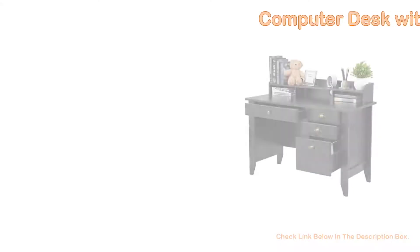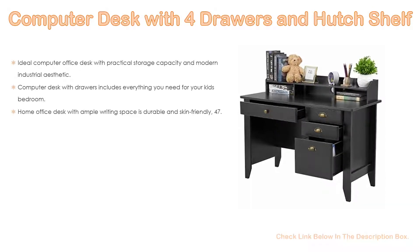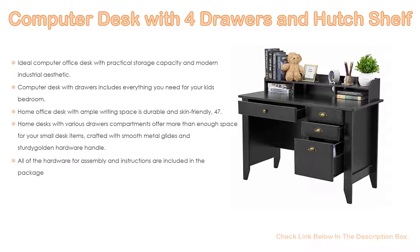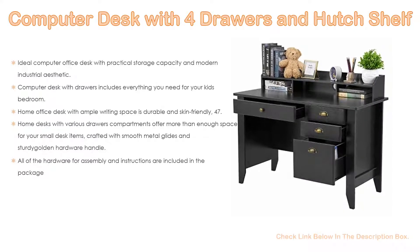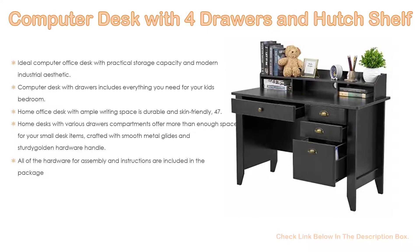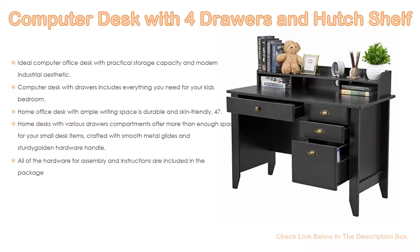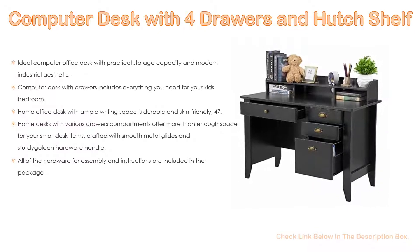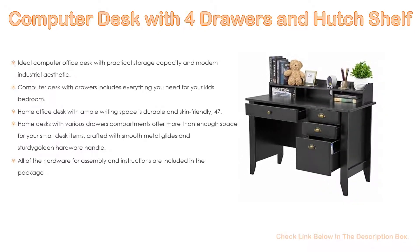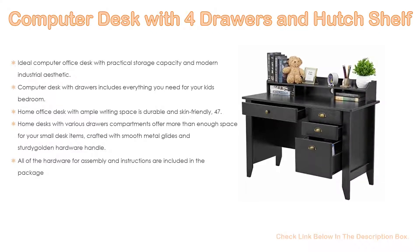Number 2. The computer desk with four drawers and hutch shelf is the editor's choice because it has an ideal computer office desk with practical storage capacity and modern industrial aesthetic. It starts with a smooth laminate finish on all sides in a sleek black wood grain finish. The numerous storage options include one wide drawer, two side drawers, one file cabinet, an open top shelf, and three divided cubbies for all your work and study essentials. This computer desk with drawers includes everything you need for a kids' bedroom with a clean line design, and the functional writing desk with hutch is the perfect choice for your youth room.